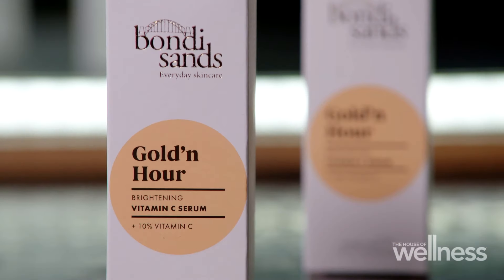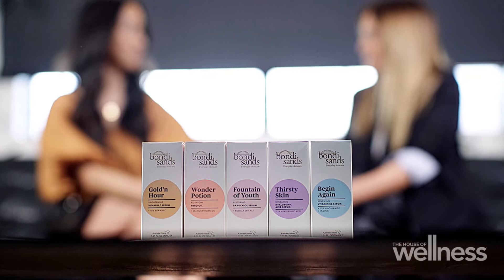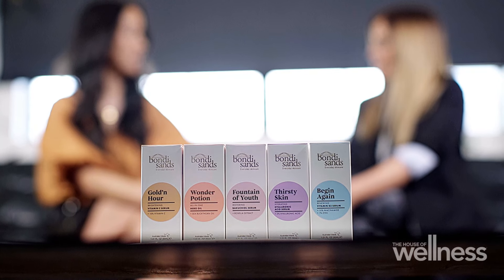You've taught me so much about them already, and how many different things they can treat. As the name suggests, the Bondi Sands Golden Hour Brightening Vitamin C Serum is all about transforming dull skin to a really luminous complexion, so every hour is golden hour. I'm really excited to try this, and the fact that Bondi Sands are such experts in the beauty industry already, with their sun care and bronzing ranges, and now with their brand new everyday skincare range — it's like all our skincare wishes have come true.